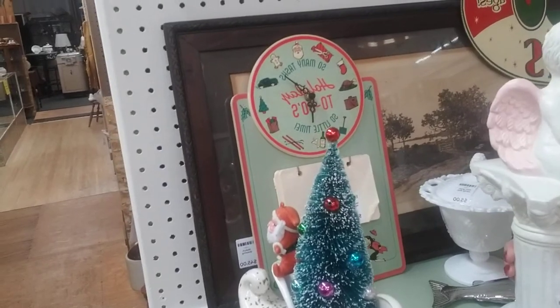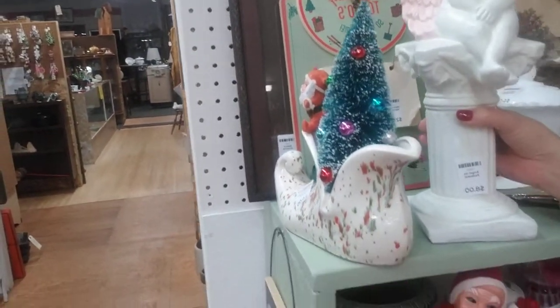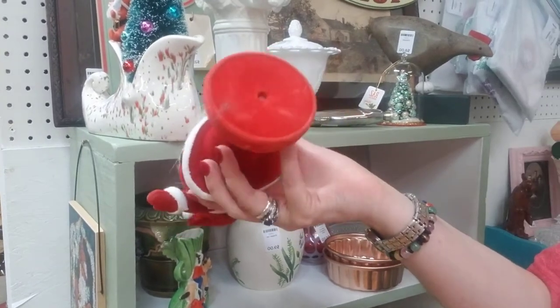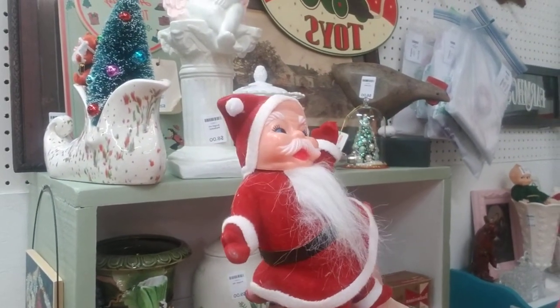They have a clock by Care, which is modern but looks old — that is so cute. And look at this Santa! Isn't he adorable? The last couple years I just started collecting vintage Santas. I'm not sure why, but I have been. Another one of my problems.